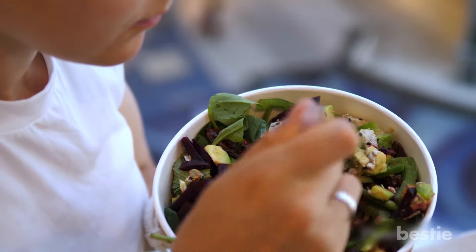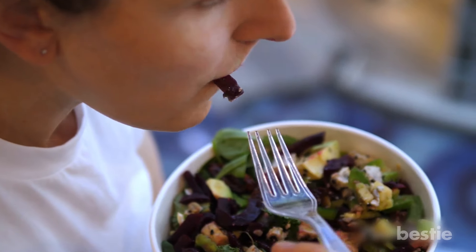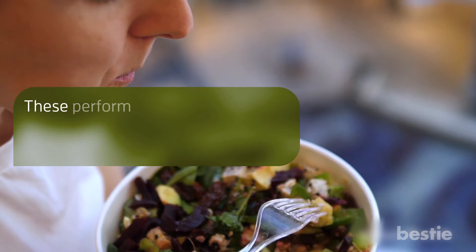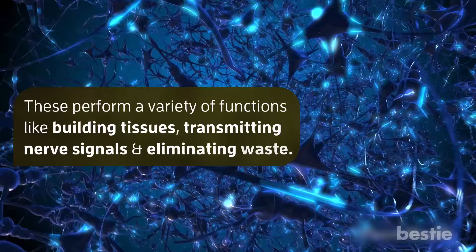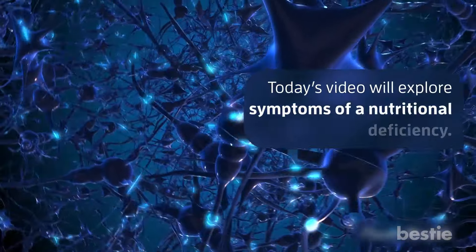Maintaining a balanced and nutritious diet is crucial for your overall health, as it provides your body with the necessary vitamins and minerals. These perform a variety of functions, like building tissues, transmitting nerve signals, and eliminating waste. Today's video will explore symptoms of a nutritional deficiency.